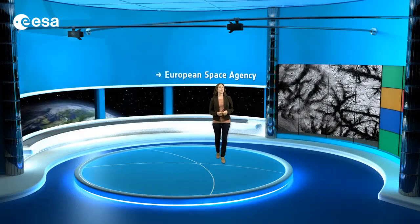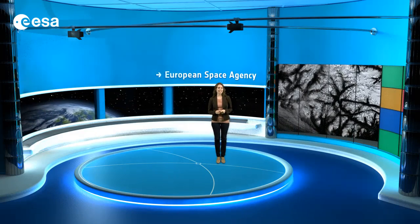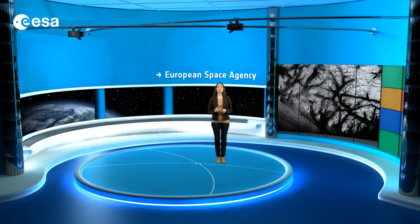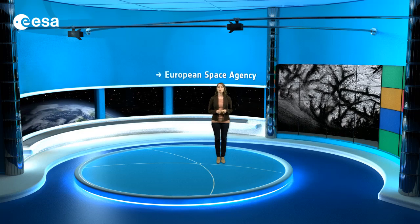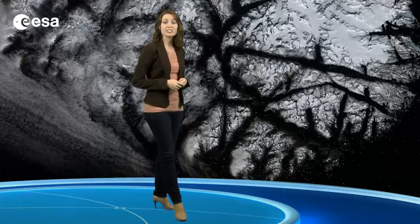In a study published last year, scientists exploited data from 10 different satellite missions and discovered that the rate of ice sheet melting is increasing. This study showed that many areas in Greenland, especially along the coast, are losing up to 1 meter of ice thickness per year. This loss of ice is one of the major contributors to sea level rise.